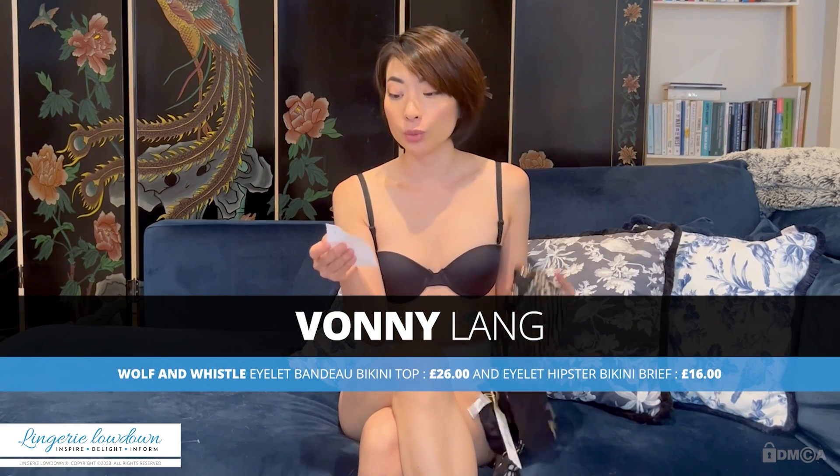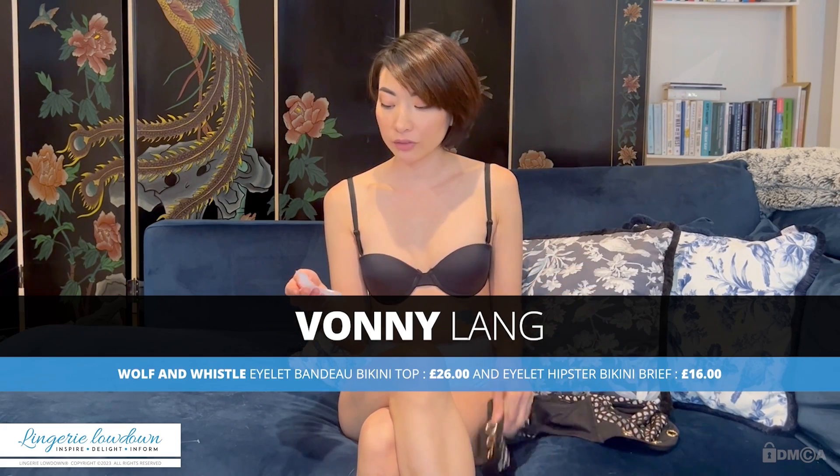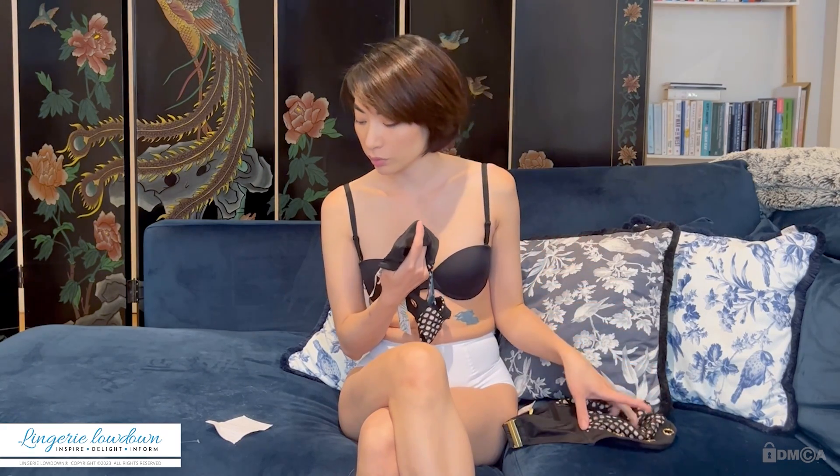Hey guys, welcome back to Laundry Lowdown. It's Vonny Lang and I've got a bikini. This is the Wolf & Whistle Eyelet Bandeau Bikini Top, UK 8, and then I have the matching bikini bottom briefs, UK 8 also. I've worn a few things from this brand, and UK 8 is their smallest size and it's the size that fits me.